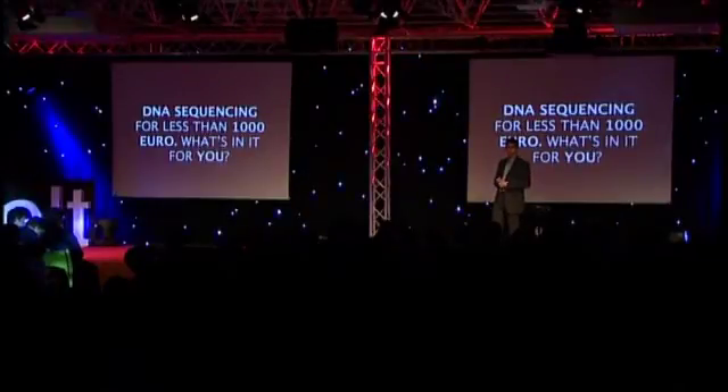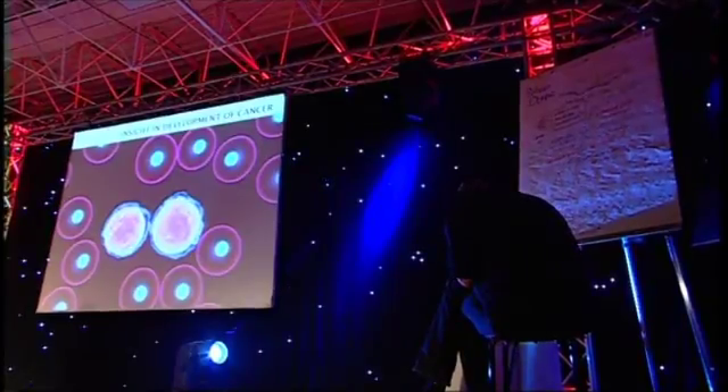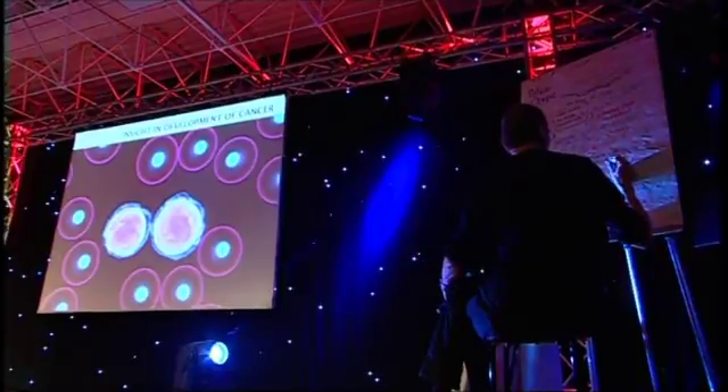But suppose we can sequence everybody's genome for less than 1,000 euros — why would we do that? We think it brings quite some value. In cancer applications, for instance, if we can sequence the genome of both healthy cells and cancer cells of a patient, we can identify the mutations that generated the cancer, identify its molecular origin, and therefore develop better, more targeted therapies. We can also identify early on exactly the type of cancer a patient has, provide the correct treatment, and gain quite a bit of time.